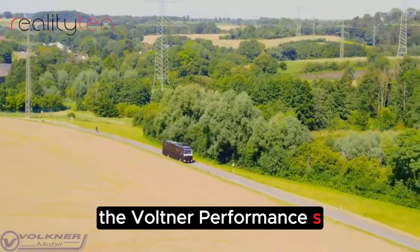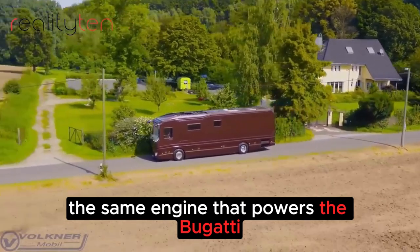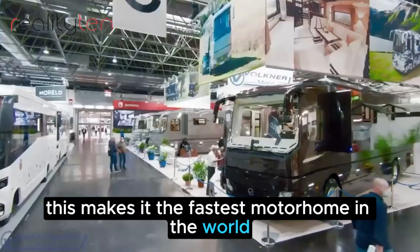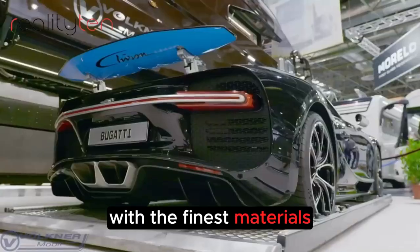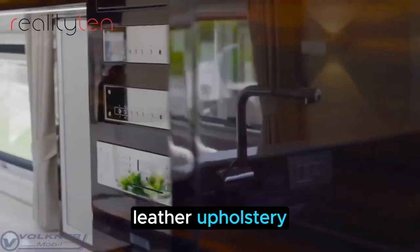The Volkner Performance S is powered by a Bugatti Chiron engine, the same engine that powers the Bugatti Chiron sports car. This makes it the fastest motorhome in the world, with a top speed of 260 miles per hour. The interior is lavishly appointed with the finest materials, including marble countertops, leather upholstery, and gold accents.